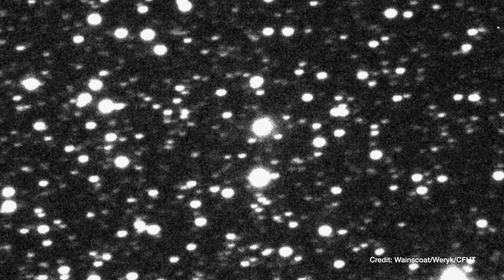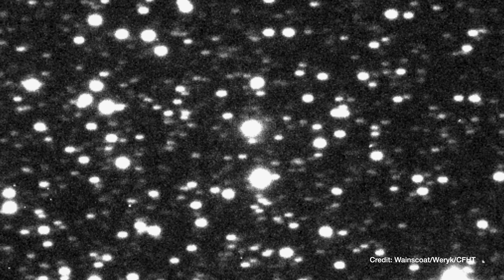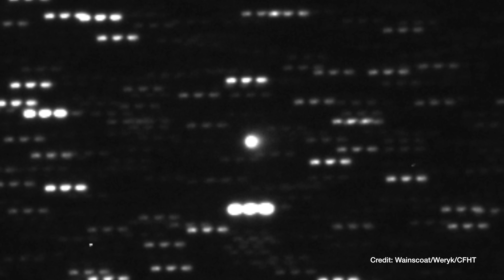Right now it's hard to say how big this object is, because being active, the brightness that we see is partially due to the size of the object, but also partially due to the activity. So we cannot really pinpoint the nucleus size directly. We have to better understand how active this object is, and then we can refine the size estimate and get a good idea.